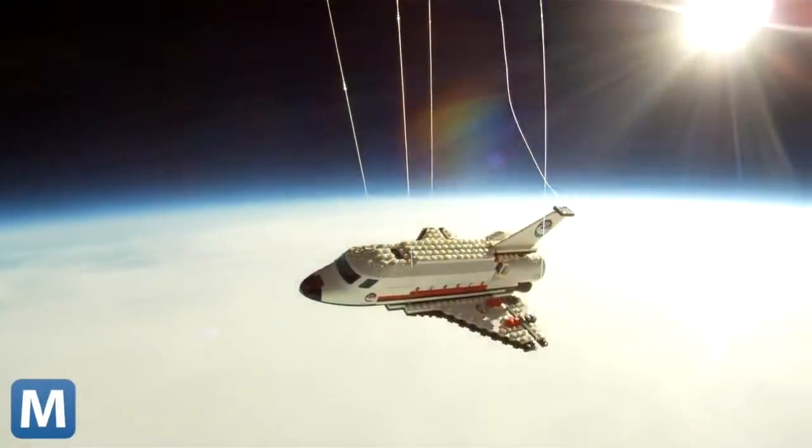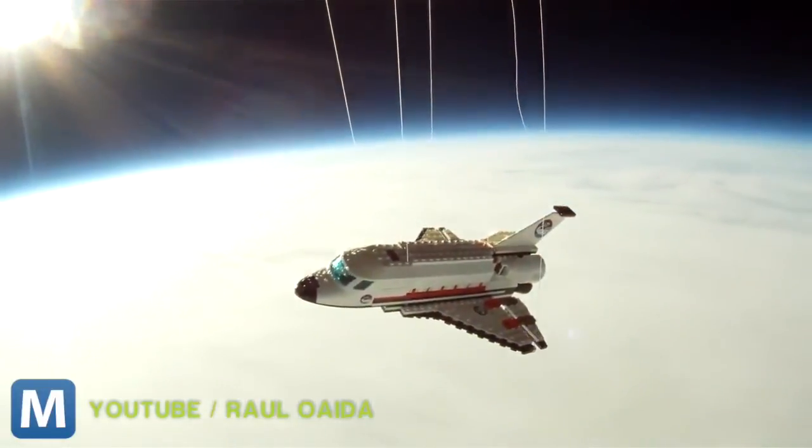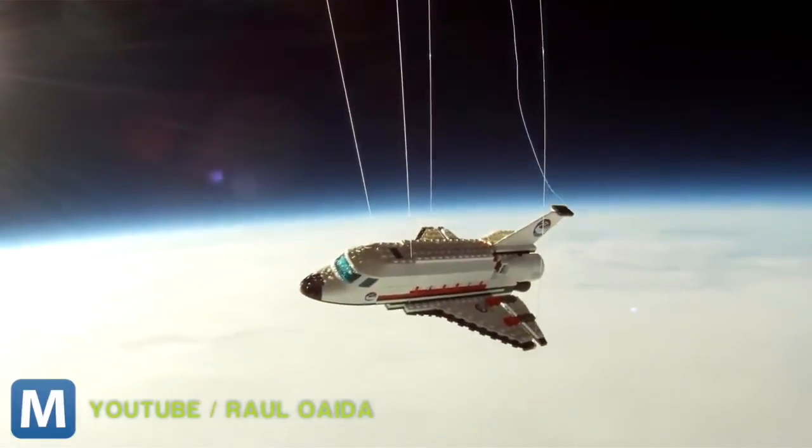The hot rod took 20 months to build. Owaida started working on it in April 2012 — he needed something to do after he sent this Lego space shuttle 21 miles up into the sky. You might remember he did this as a tribute to the end of the space shuttle era.